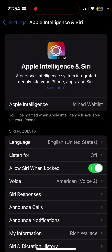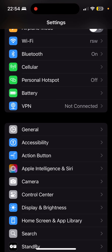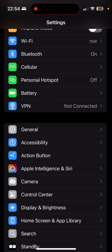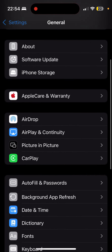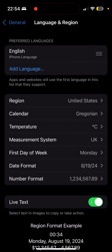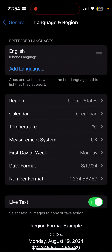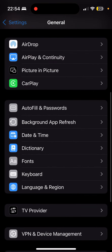I've already kind of done this, but just to show you Apple Intelligence — you can see I've joined the waiting list. I'm in the UK, so I couldn't do this originally. I had to do two things: go to General, then Language and Region, and change the region to US.